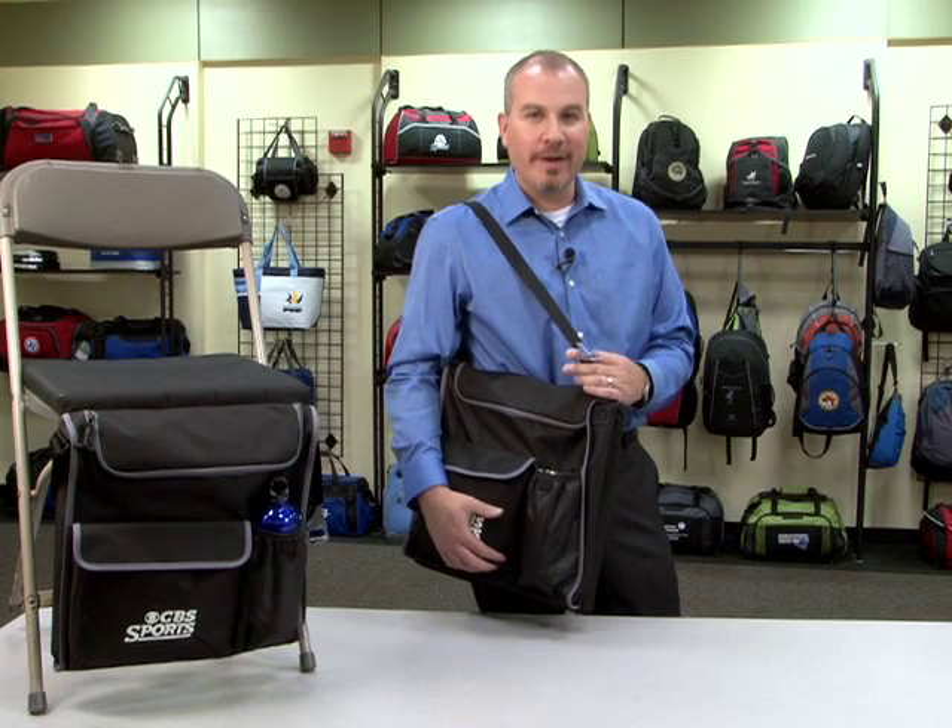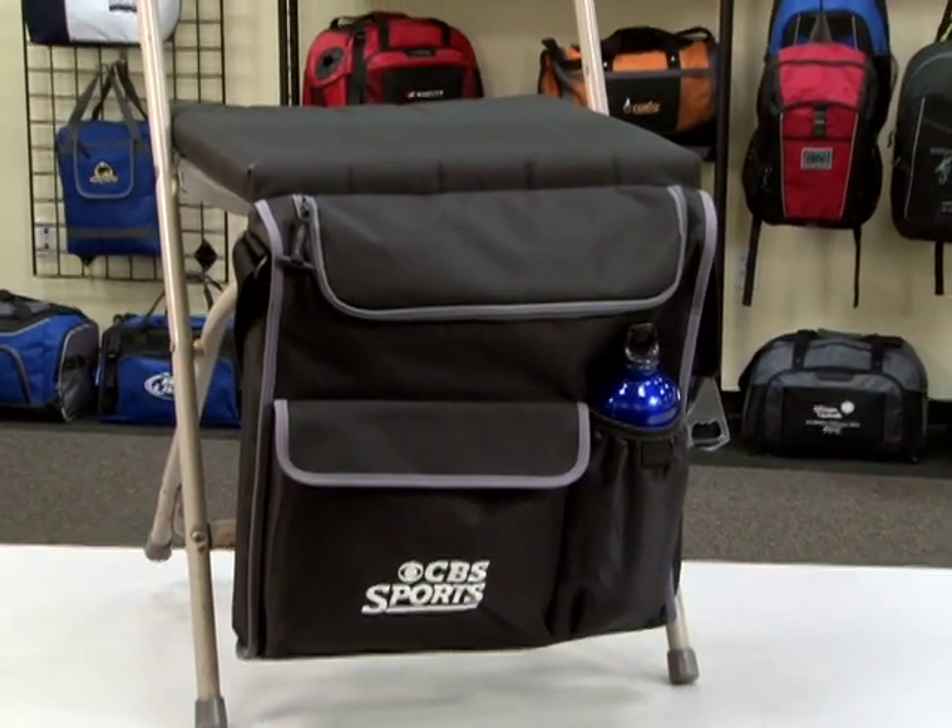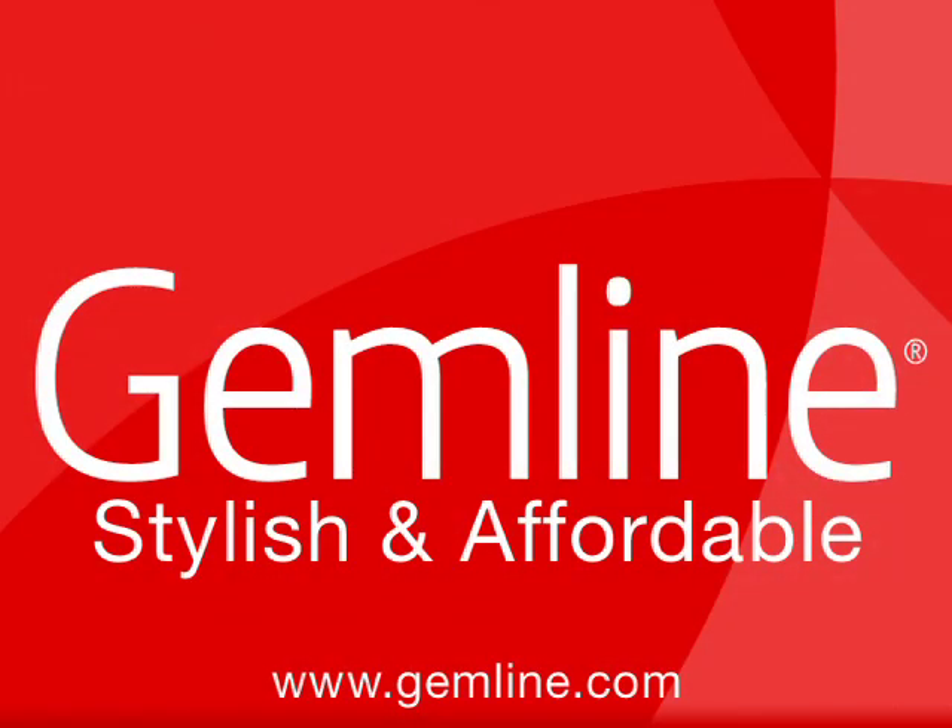This product is perfect for school fundraisers or stadium promotions. Take advantage of our time-saving web tools to make your job easier. We offer a range of solutions designed to support your selling efforts.